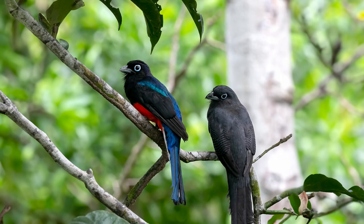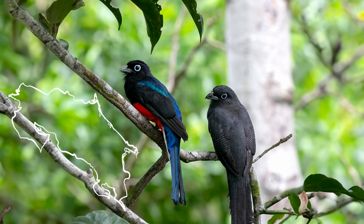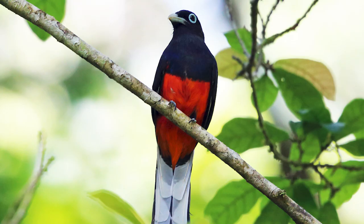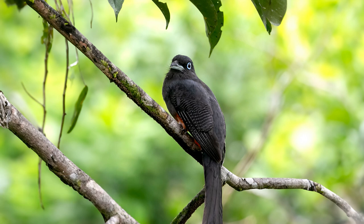Moving on to Baird's Trogon, which is endemic to Costa Rica and western Panama. It only occurs in the southern Pacific lowlands and foothills. It is the only red-bellied Trogon with a blue eye ring and a blue-gray bill. The male has a dark blue head and solid white undertail feathers with a black tip. The female has a gray head, a barred undertail, and finely barred wings. Its call is a series of high-pitched chucks.